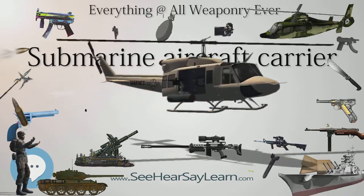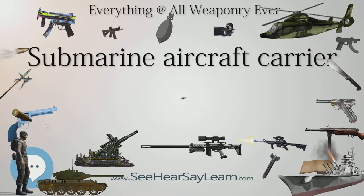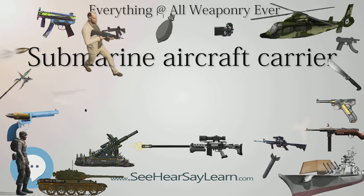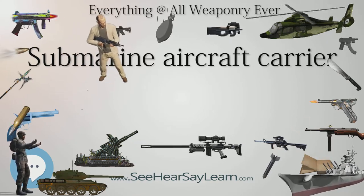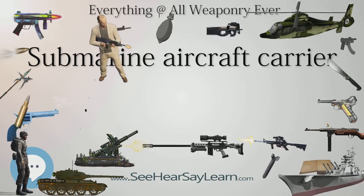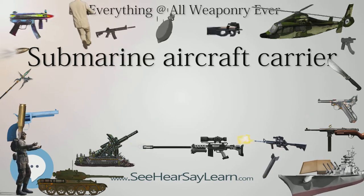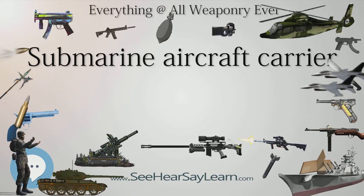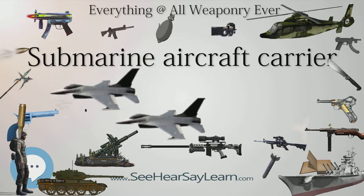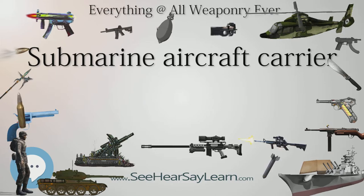In 1942, I-26 crippled the aircraft carrier USS Saratoga. I-19, on September 15, 1942, fired six torpedoes at the carrier USS Wasp, two of which hit the carrier and crippled it, with the remaining torpedoes damaging the battleship USS North Carolina and the destroyer O'Brien, which sank later. I-25 conducted the only aerial bombings ever on the continental United States in September 1942, when an aircraft launched from it dropped two incendiary bombs on a forest near the town of Brookings, Oregon.